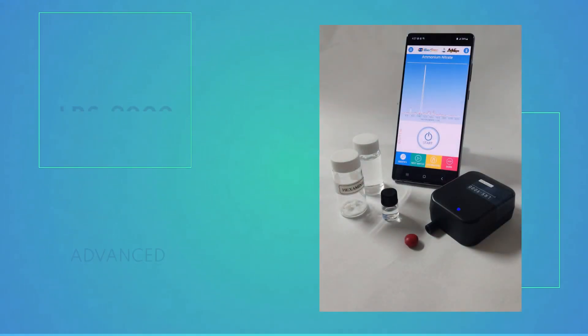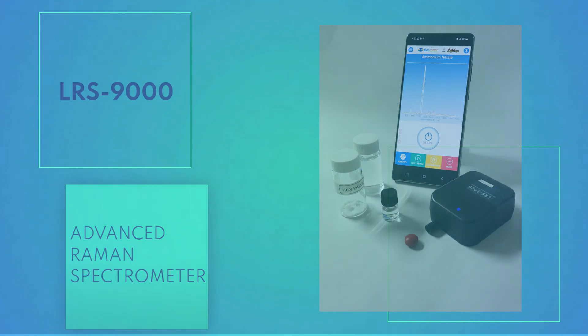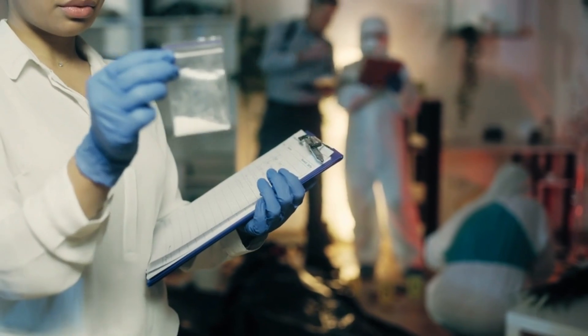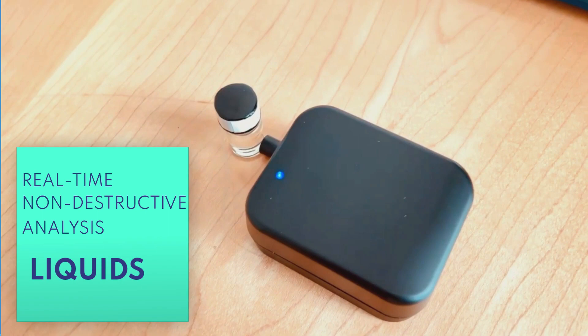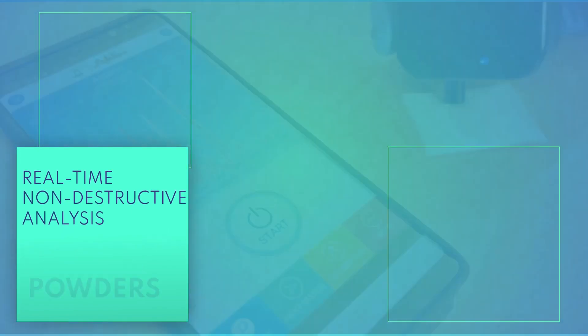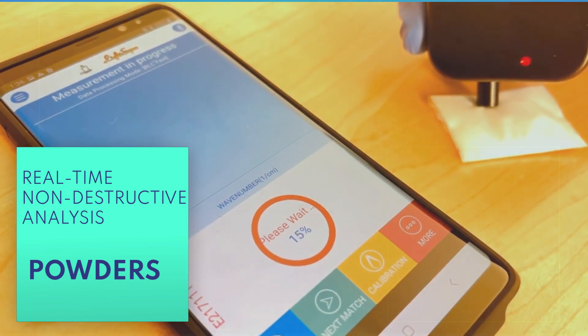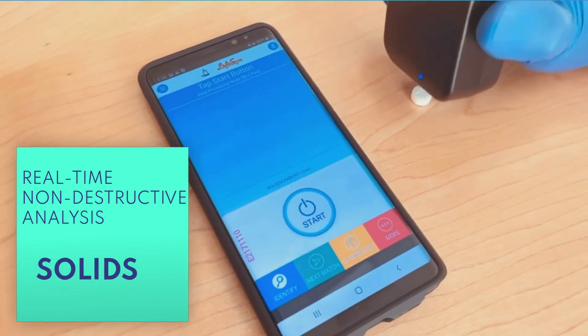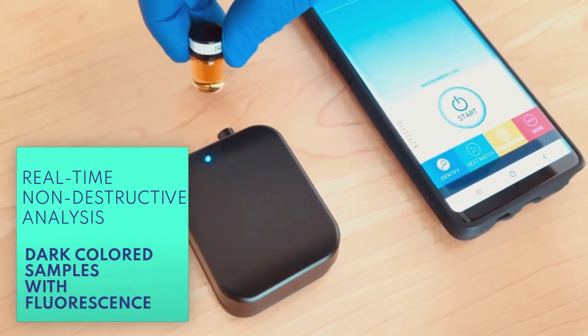Finally, introducing the LRS-9000, an advanced Raman spectrometer that quickly and accurately identifies unknown substances like explosives, narcotics, or toxic chemicals. Security professionals often need to analyze suspicious materials, and the LRS-9000 offers real-time, non-destructive analysis for various sample types, including liquids, powders, and solids. The LRS-9000 can also accurately identify dark-colored samples by fluorescence reduction method.